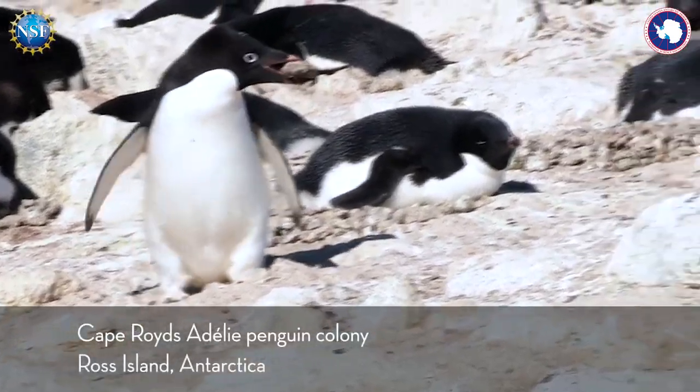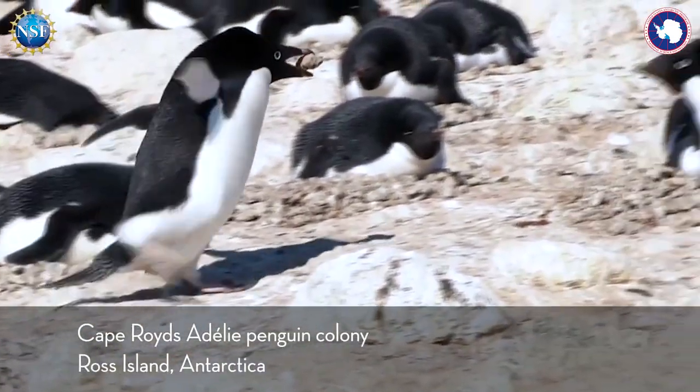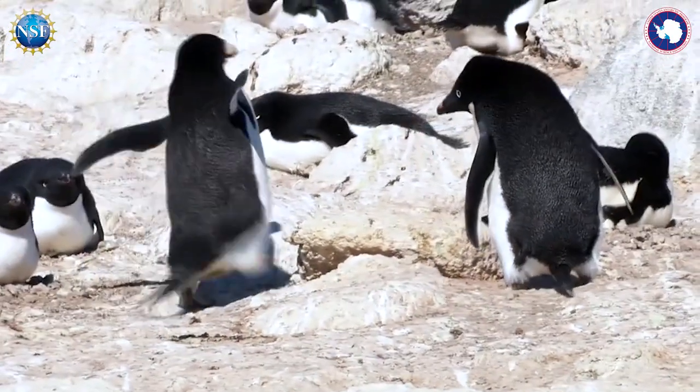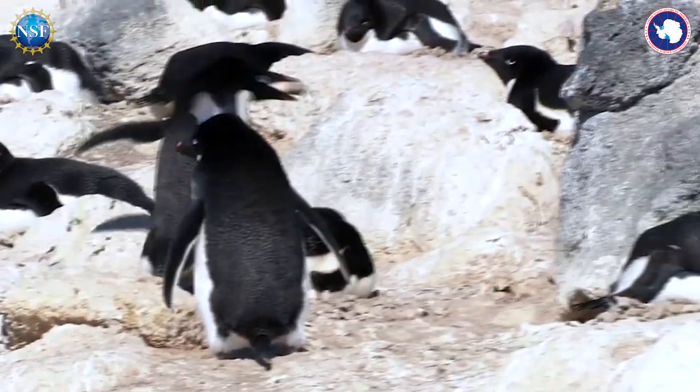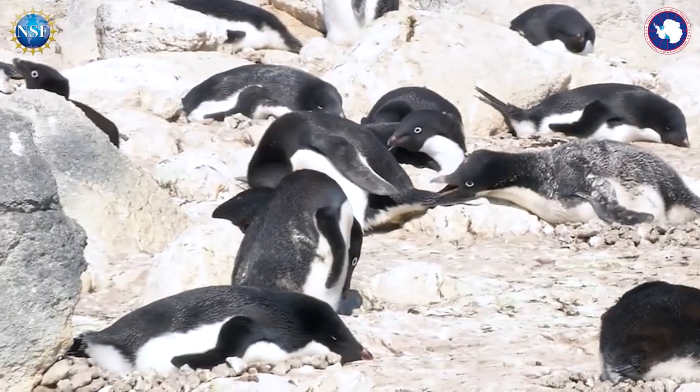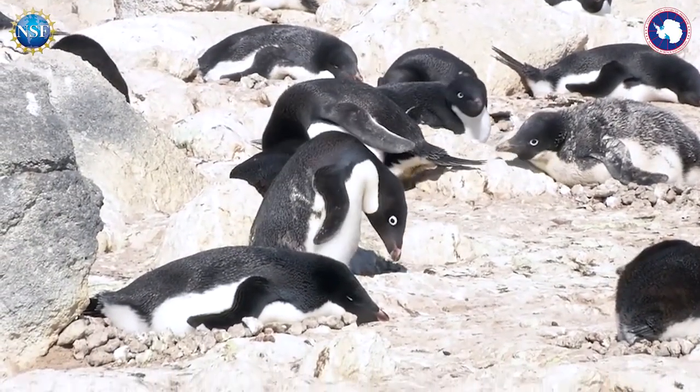They do collect rocks and make sure their mate is well taken care of before they go off to feed. So that's how they maintain their nests — these bouts of collecting rocks. And that's one of the signs of them going off.